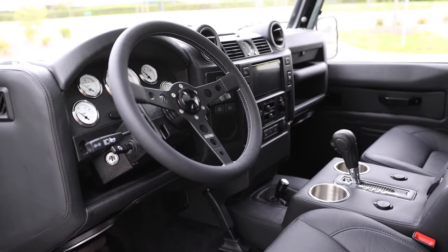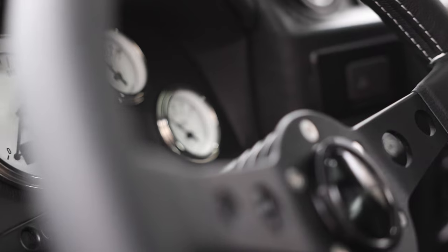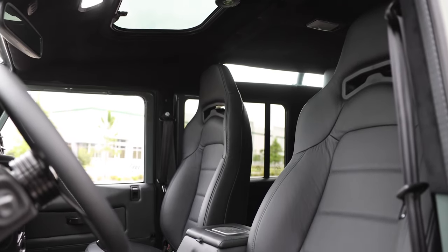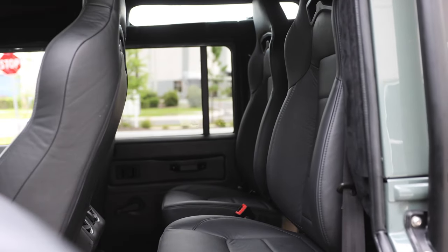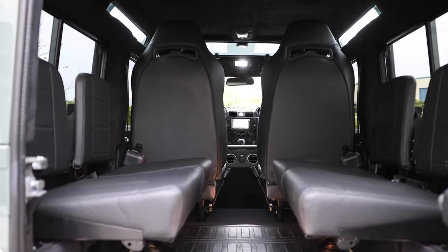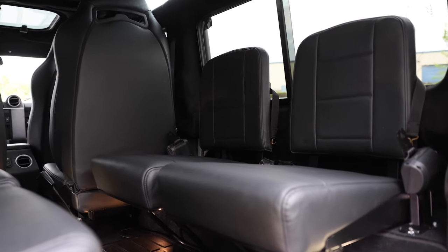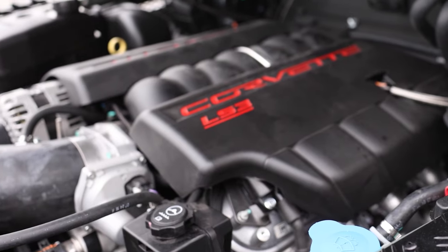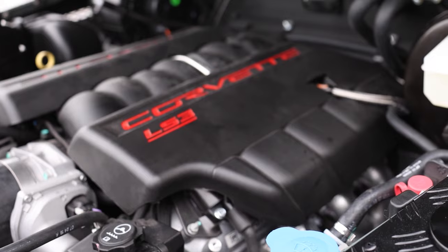Inside, Project Lucy features a Momo Prototipio steering wheel with white hot gauges, two Corbeau Trailcat front and mid-row seats with four inward-facing jump seats in the rear. Each seat is finished in a horizontal stitch Garrett Cadence Licorice Leather finished in black. This 110 is powered by our LS3 Plus 565 horsepower engine with six-speed automatic transmission.